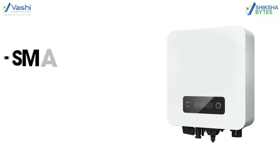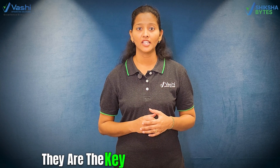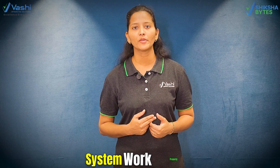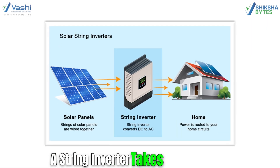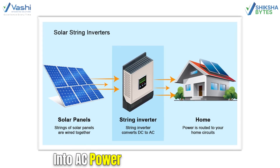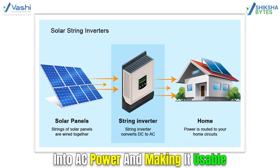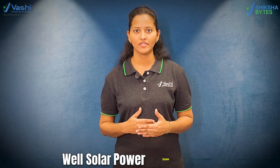String inverters are small, affordable and really efficient. In fact, they are the key to making a solar power system work properly. So what do string inverters actually do? A string inverter takes the DC power from the solar panels and changes it into AC power, making it usable. It's simple, but it makes all the difference in how well a solar power system works.